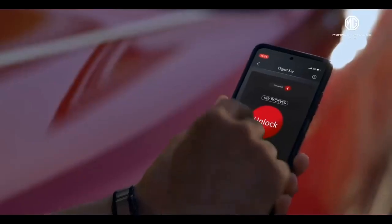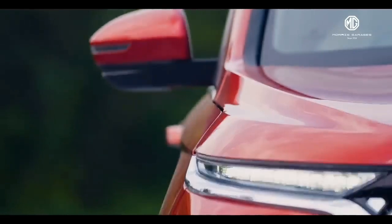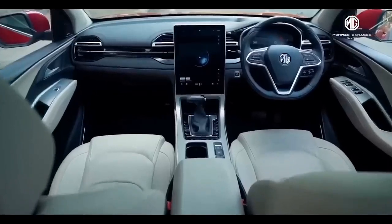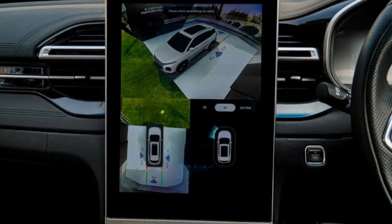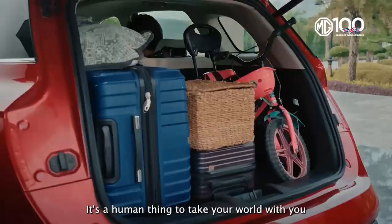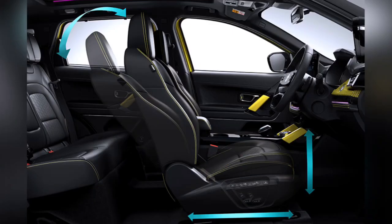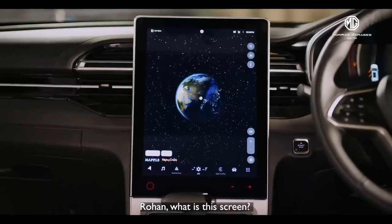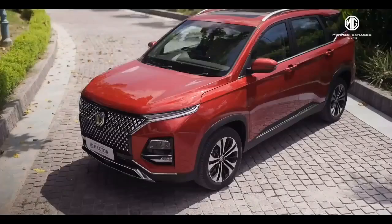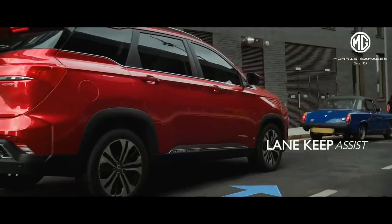MG Hector is always known for its features, but this time Tata Harrier has set a new boundary. Both SUVs come with panoramic sunroof, cruise control, 360-degree parking camera, powered tailgate, connected car tech, ADAS, and a lot of new modern age features. But still, MG Hector comes with a bigger touchscreen, automatic lane change indicator, lane keep assist, and multicolor ambient lights that Tata Harrier missed out.